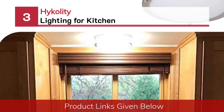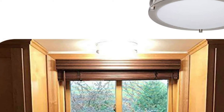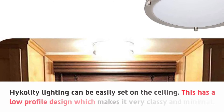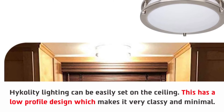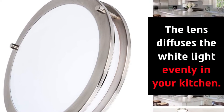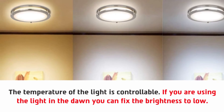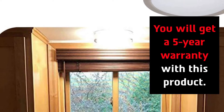Number three: high quality lighting for kitchen. This lighting can be easily set on the ceiling and has a low-profile design, making it very classy and minimal. You will get a very soft light through the white lenses, which diffuse the white light evenly in your kitchen. The temperature of the light is controllable — at dawn you can fix the brightness to low. The light helps to avoid fire hazards and electrical shock, and you will get a five-year warranty with this product.